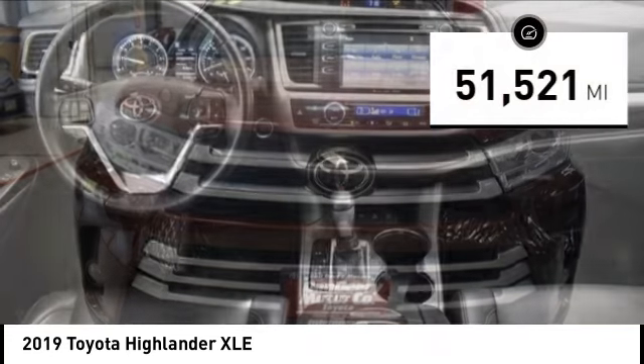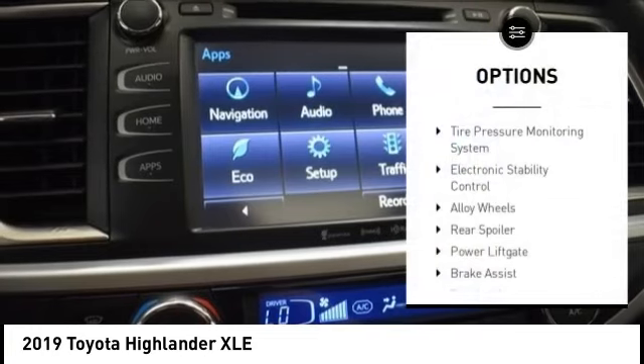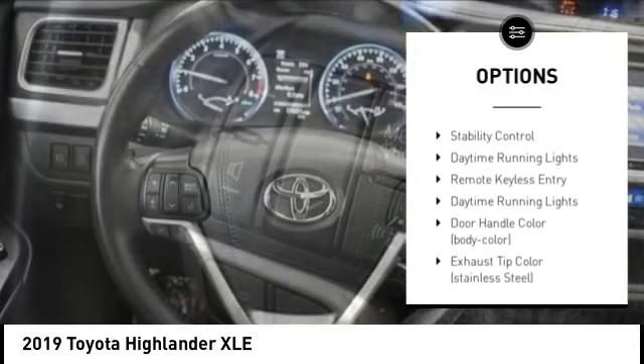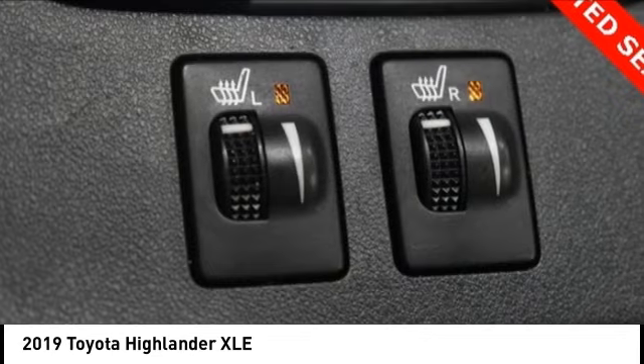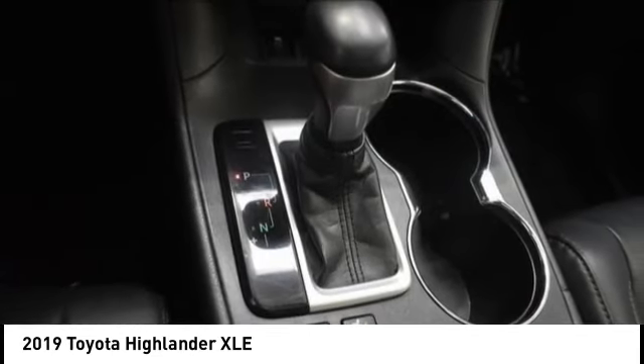This vehicle has less than 55,000 miles. Here are some of this vehicle's great options: tire pressure monitoring system, electronic stability control, alloy wheels, rear spoiler, power lift gate, brake assist, traction control, stability control, daytime running lights, remote keyless entry. Come take a test drive today.